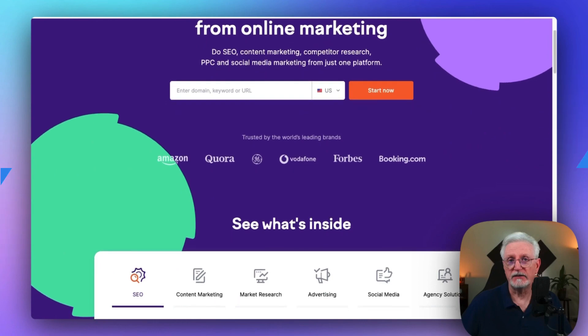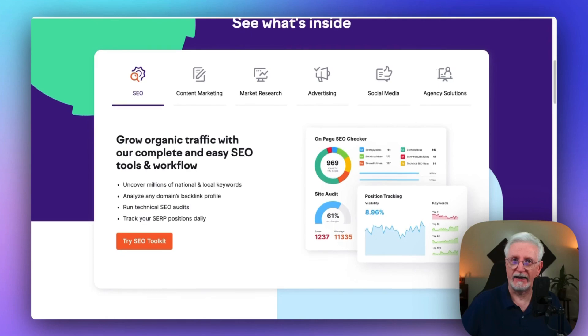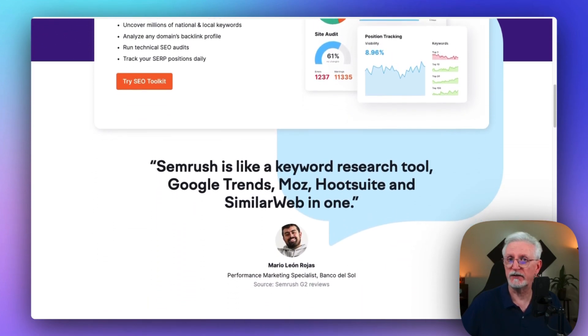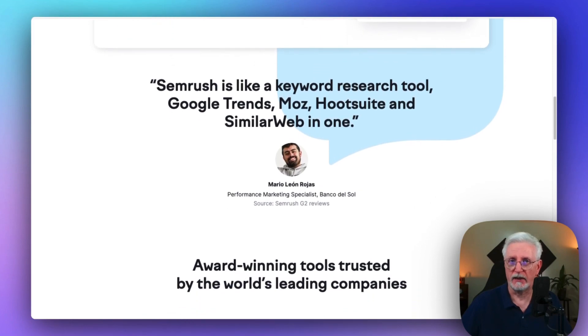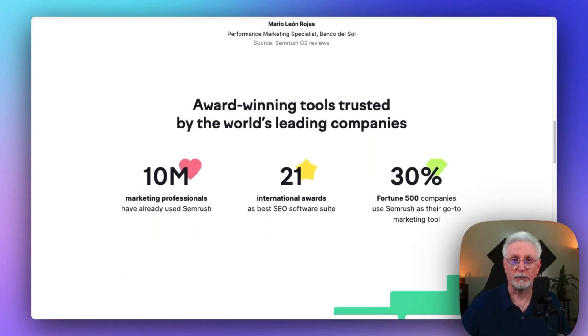If you want online visibility, Semrush is the ultimate all-in-one tool suite, primarily focused on organic traffic and keywords. It helps with keyword research and understanding what people are searching for online, so you can build your organic traffic like a pro.